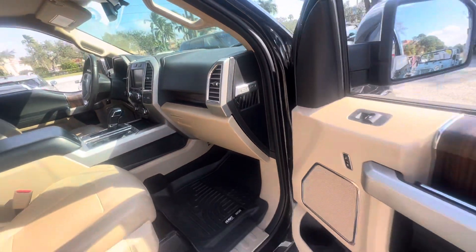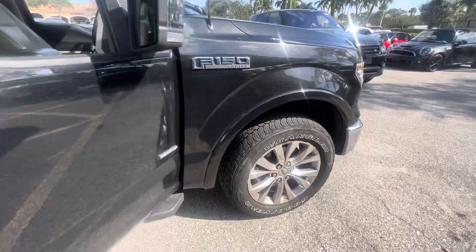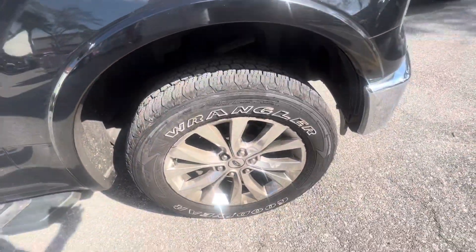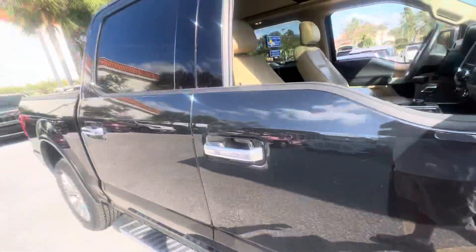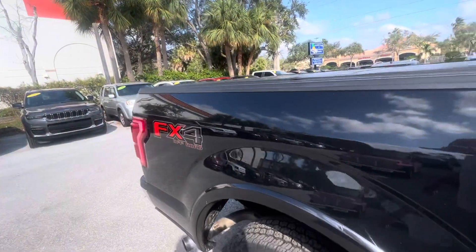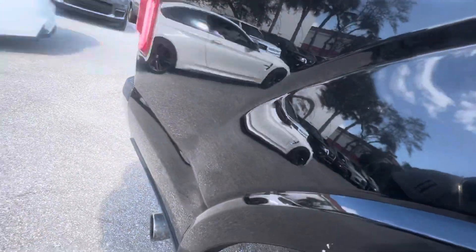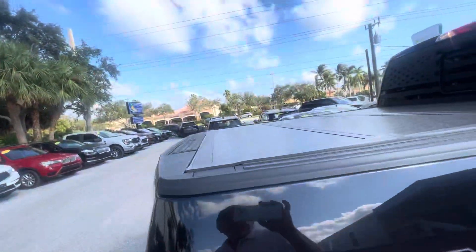We're gonna kind of walk around it here. We do these videos for out-of-state, out-of-town buyers — anybody who's not gonna get a chance to see the vehicle in person before they get it shipped to them. So we take you around and show you some close-ups, and if there's any damage on it, I point it out — any dings, dents, scratches, anything like that that would disappoint you if you got the car and we didn't tell you about it.